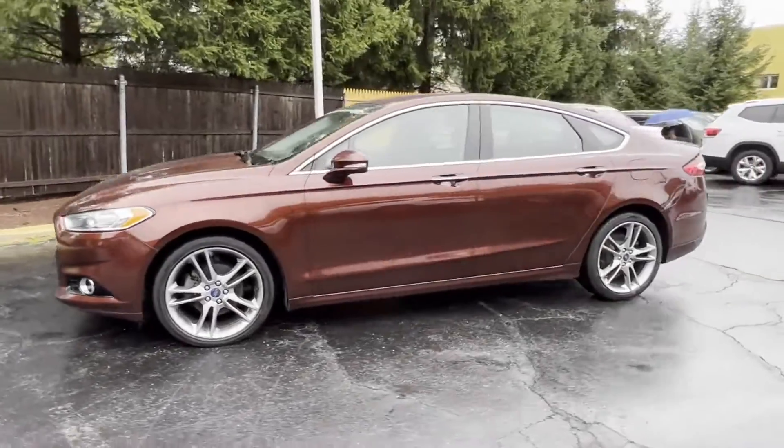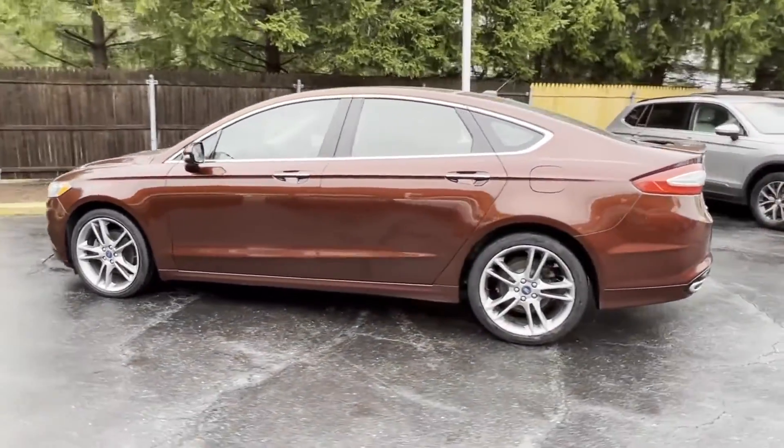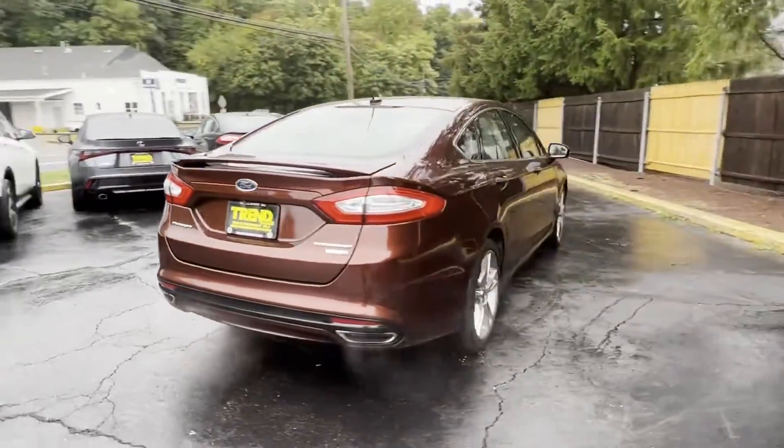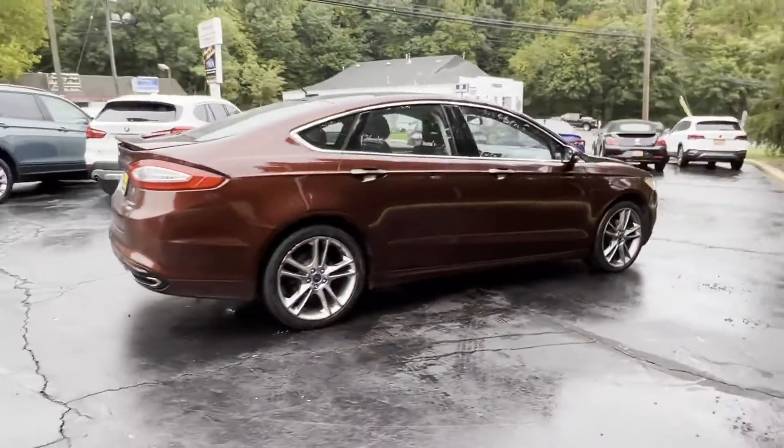Heated side view mirrors, leather seats, backup camera, passenger seat adjustable lumbar support, memory seat, power driver seat, power passenger seat.